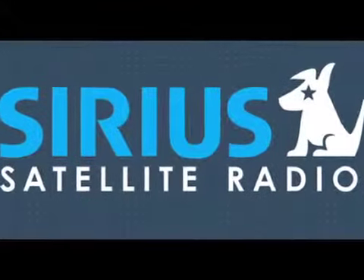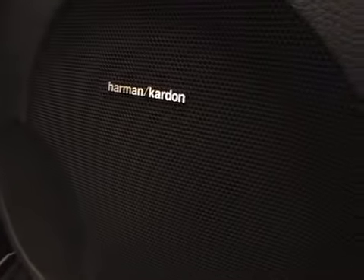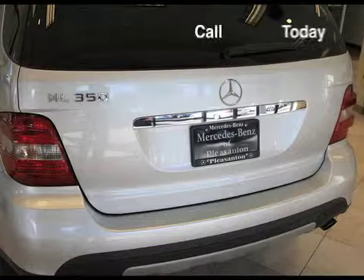Sirius satellite radio, Burl walnut trim, Harman Kardon audio system, sunroof package, 6-disc CD changer, and so much more.